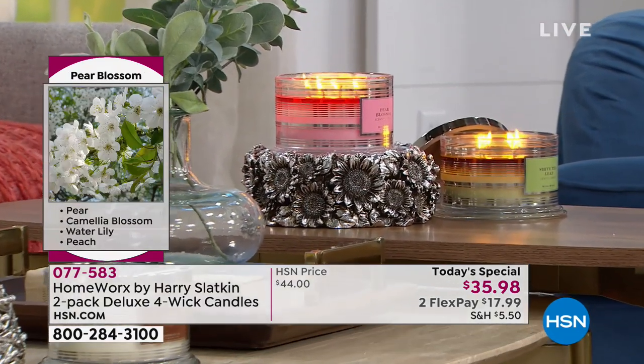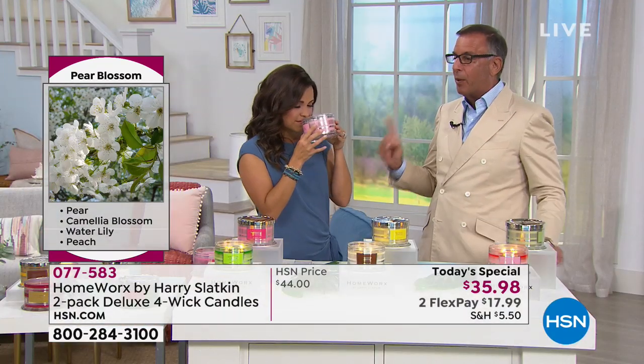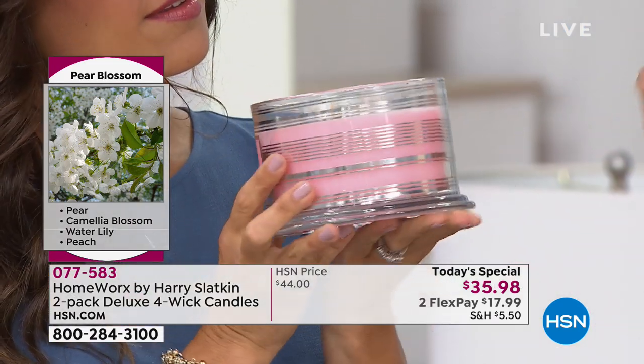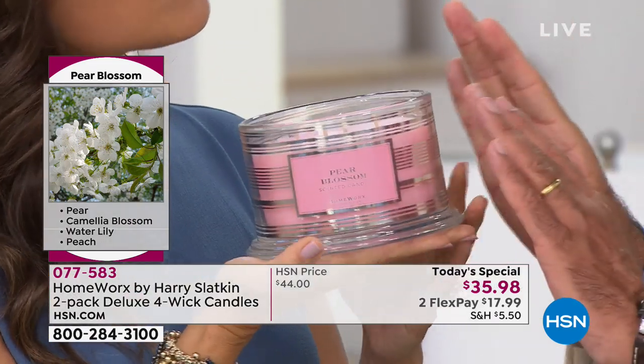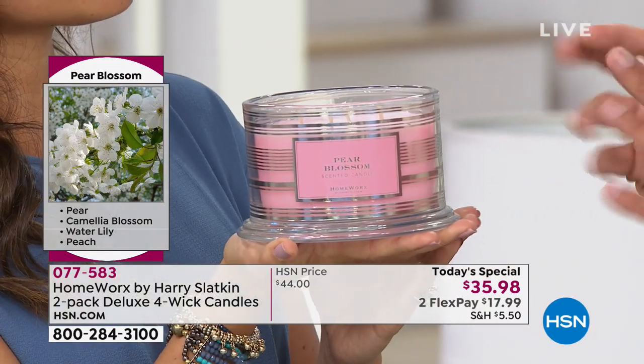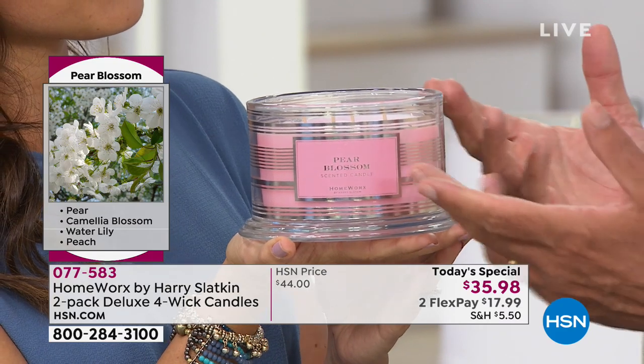Then I married it with Pear Blossom. In this one I put pear, camellia blossom, mortar lily, and a touch of fruit — I added peach. What that does is it takes the floral — this is a beautiful floral, if you're a floral person — and it just cuts it a little bit so it's not so heady that it overwhelms you.